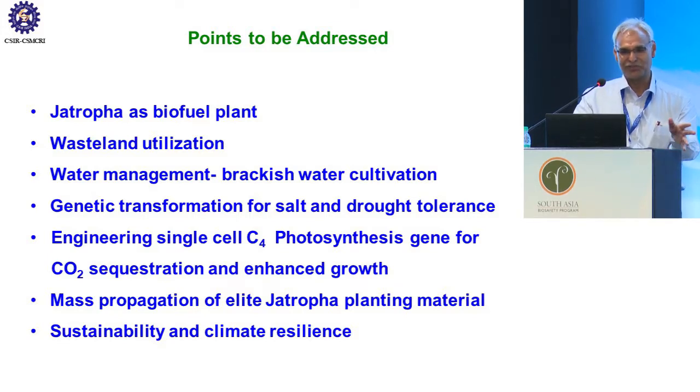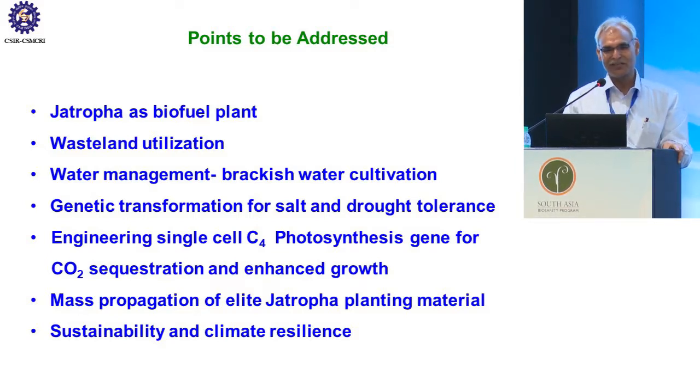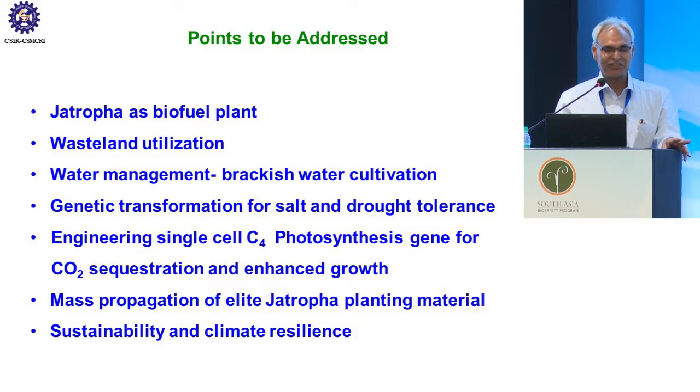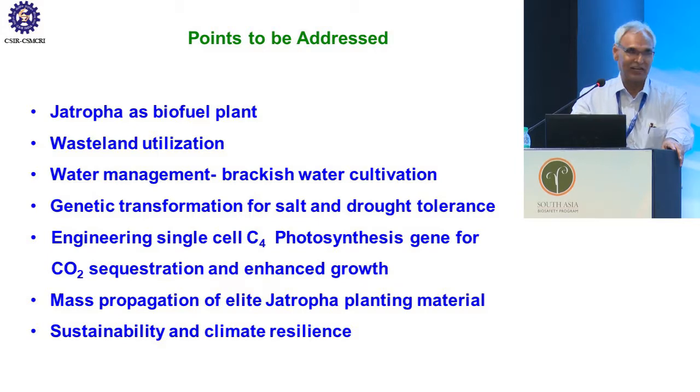I will mainly be touching upon these points: Jatropha as a biofuel plant, which is well known; then wasteland utilization, because where to cultivate Jatropha and how to cultivate it — can we use brackish water for cultivation? Naturally, genetic transformation for salt and drought tolerance will be required. I will also touch upon engineering single-cell C4 photosynthesis genes, not from the typical Kranz anatomy, but from halophytes belonging to the Chenopodiaceae family, which have a single-cell C4 pathway. Finally, mass propagation of elite transgenic Jatropha lines for sustainability and climate resilience.